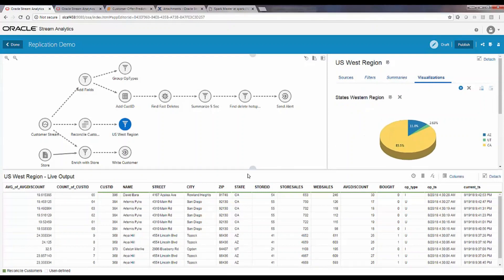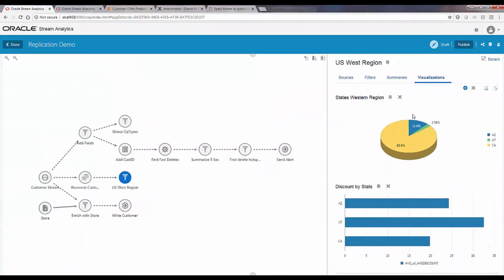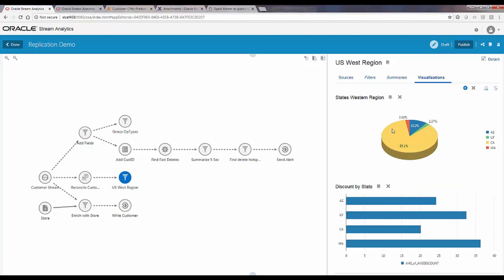The visualization shows how many customers for a given region are coming in and what the discount is for each state. This data is live — as events come in, the data is updated and shown in real time. This demonstrates how you can use Golden Gate's ongoing real-time data to extract business information and display it.